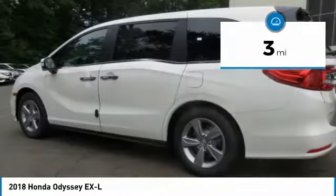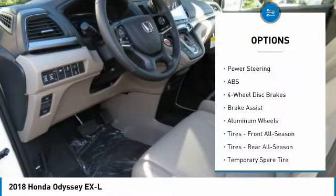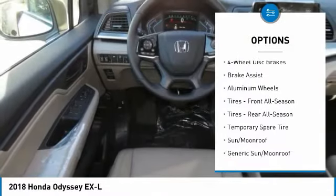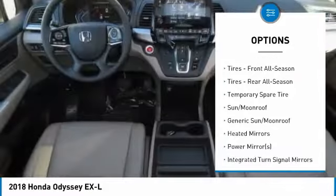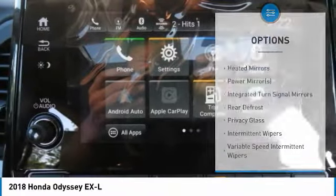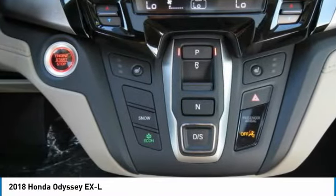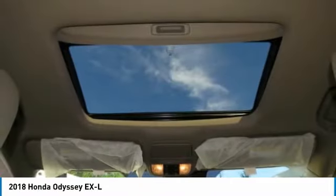This vehicle has less than 100 miles. Here are some of this vehicle's great options: power passenger seat, steering wheel audio controls, anti-lock braking system, power lift gate, Bluetooth, adjustable steering wheel, power steering, hard disk drive media storage, four-wheel disk brakes, aluminum wheels.